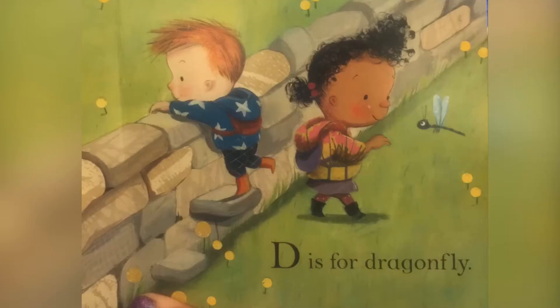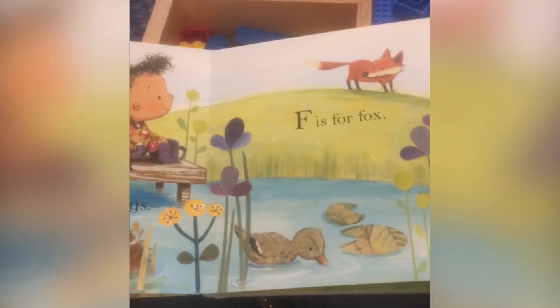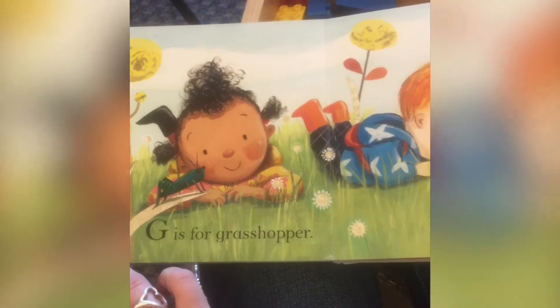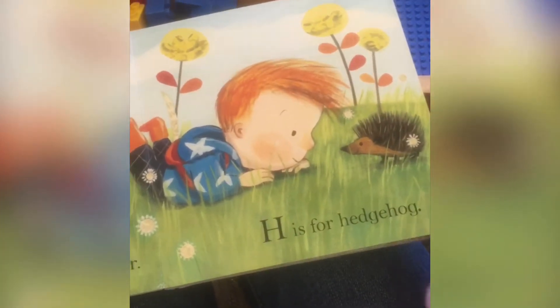D is for Dragonfly, E is for Eggs, F is for Fox, G is for Grasshopper, H is for Hedgehog.